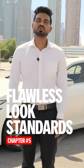Hey there, my fellow drivers! Today we're going to talk about the ultimate driver's outfit standards. Get ready to leave a lasting impression on your passengers and earn those top ratings. So let's dive in and start looking sharp together.